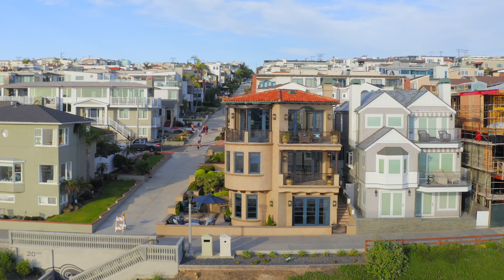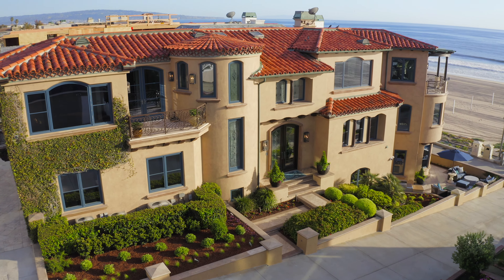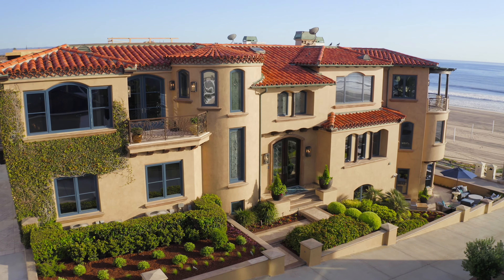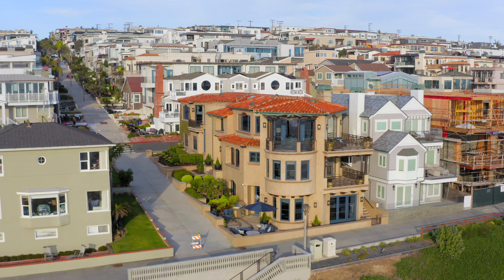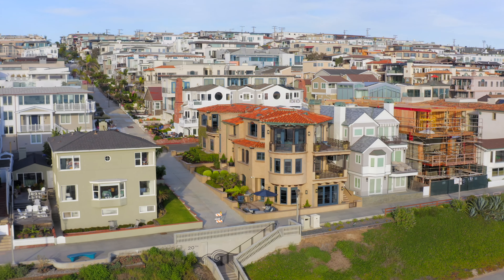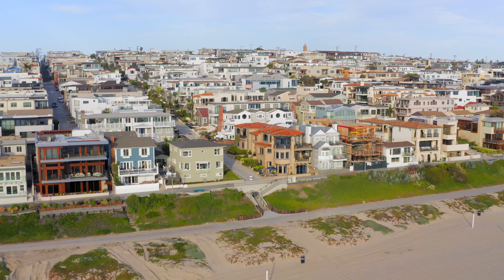Strand living is not for just anyone. It's a lifestyle reserved for a special class of beach lover — one who appreciates living on the edge of the world with nothing standing between themselves and the endless horizon. 1920 The Strand: where the living is easy, and life is always good.